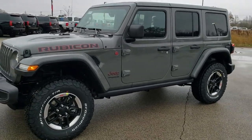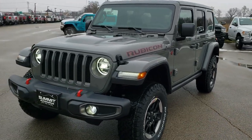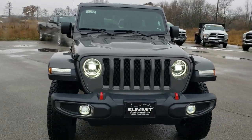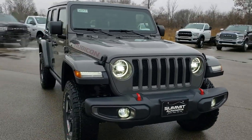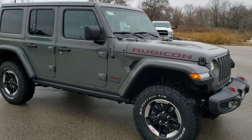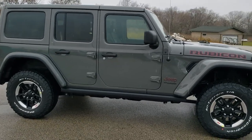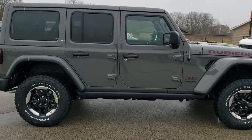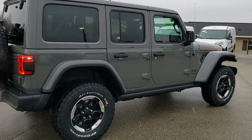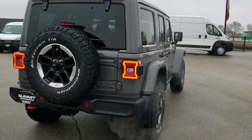This is Brett with Summit Automotive in Fond du Lac, Wisconsin, your new and used Jeep and Jeep Wrangler headquarters. Today we are doing a walk-around review on this 2020 Jeep Wrangler Unlimited Rubicon Package in Sting Gray clear coat. This is probably one of the best-looking Wranglers we've had on the lot, and I just wanted to do a walk-around because it is one of our first 2020s and our first Rubicon in Sting Gray, and I know a lot of people like checking those out.